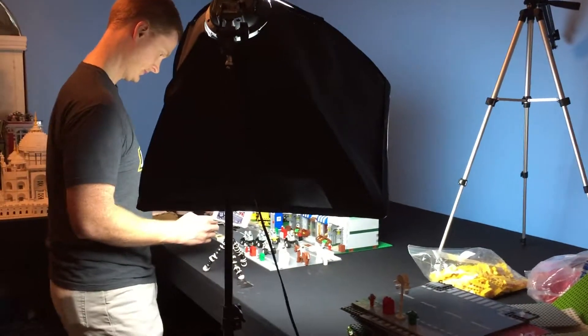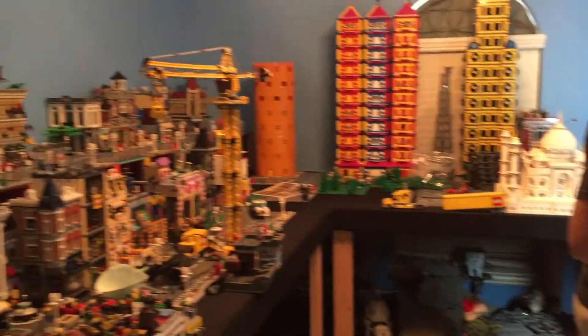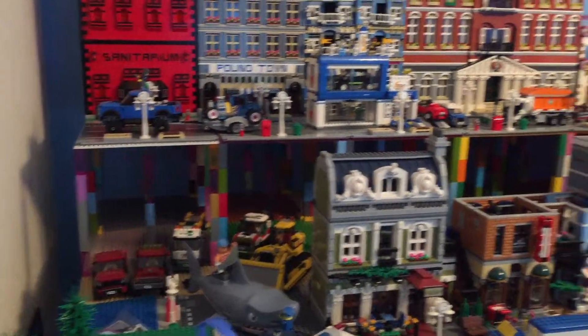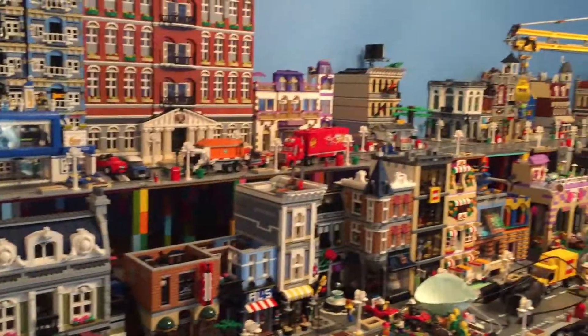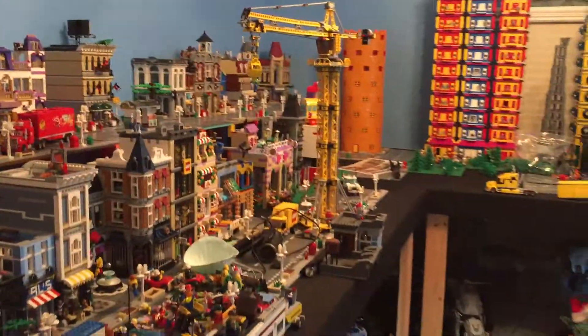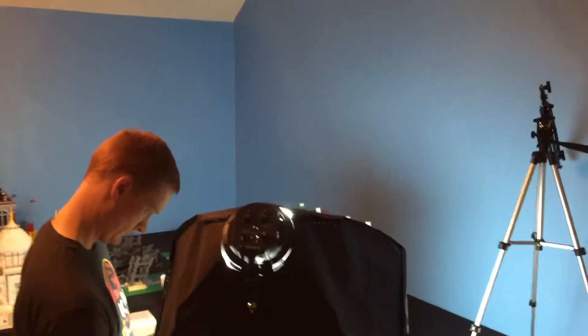Right now you're kind of getting the behind-the-scenes of our stop-motion. Anyway, pretty excited about this new room — we're gonna have a lot more space to add all the features and make the room really come together and be awesome. We'll be able to put some of the big things in the four corners of the room.